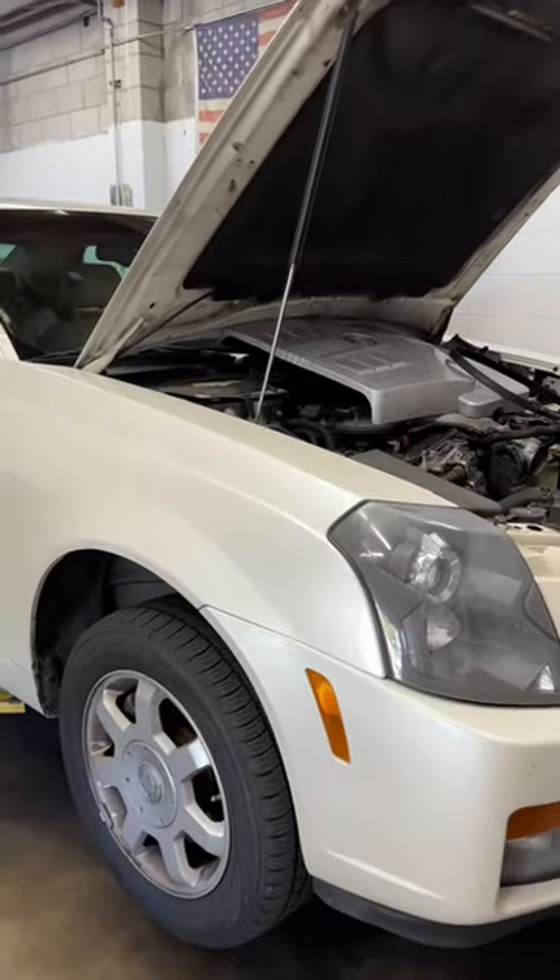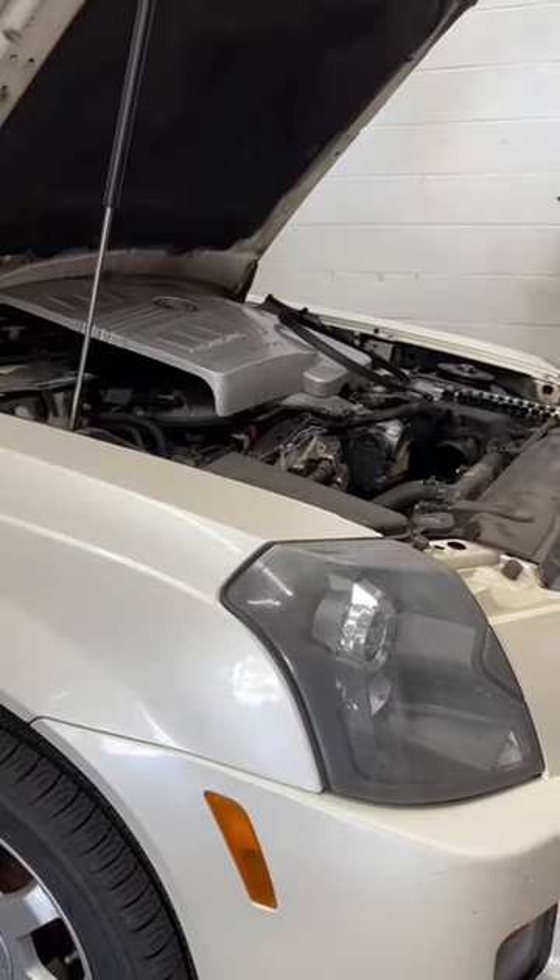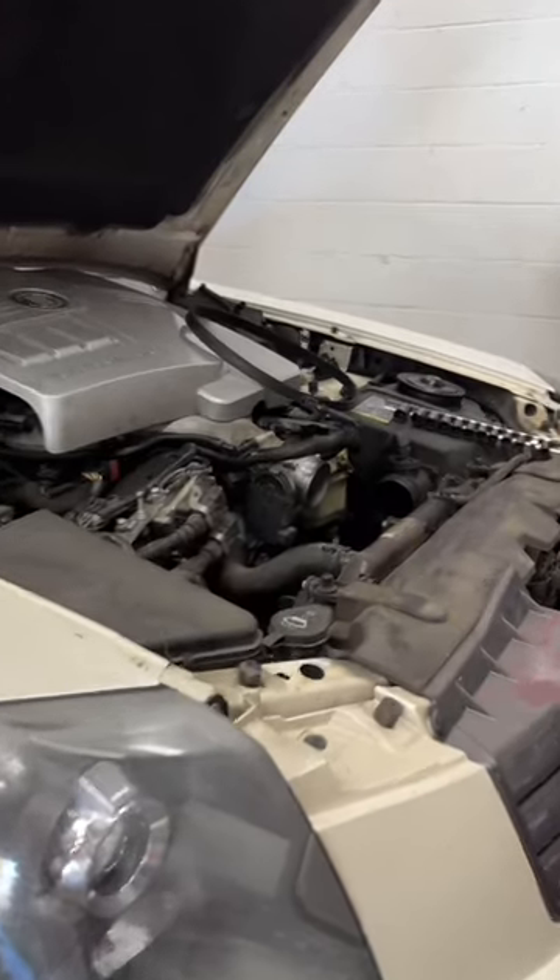We have a 2004 Cadillac CTS with a 3.6 V6 variable valve timing engine — a beautiful engine with tons of horsepower.